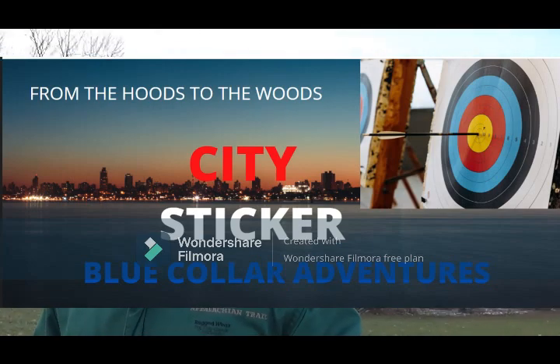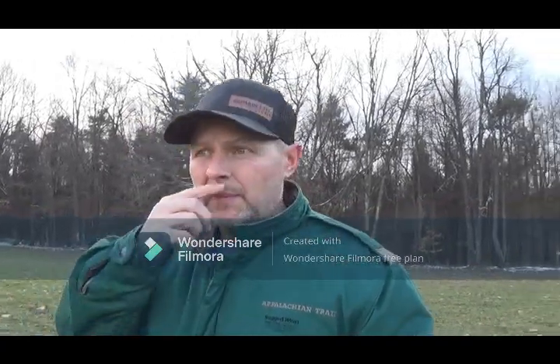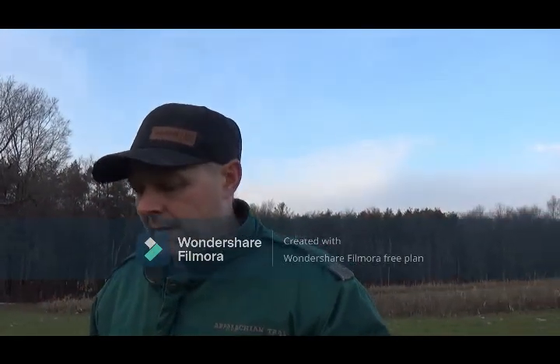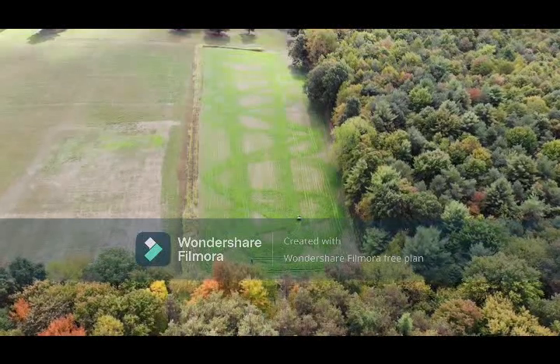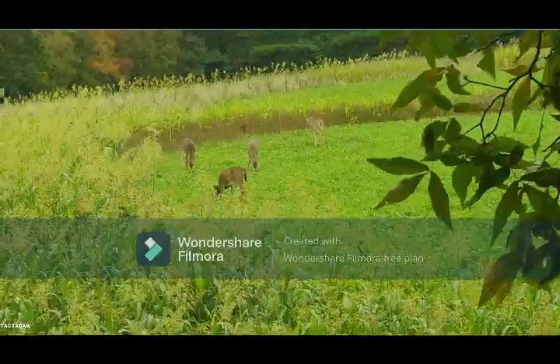Folks, it's January 11th, and I wanted to bring you over to one of the destination plots that I plant and just show you, being transparent, what really is left here after a long season with pretty decent weather and a pretty high deer population. I've got almost two acres of food here that I planted, and they're still using it pretty heavily.